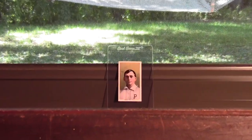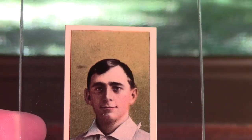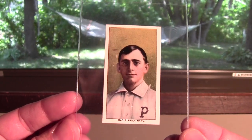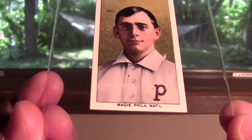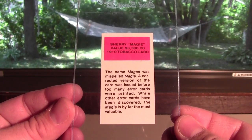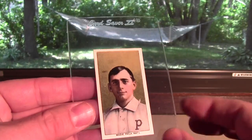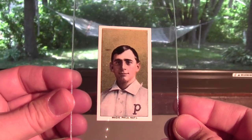This is a reprint — a T206 Sherry McGee. I've had this reprint for about 25 years or so. This is the number 4 card in the T206 set. It's an error card; his last name is misspelled with an IE instead of the EE. This shows the story of the card on the back. It's a nice looking reprint.